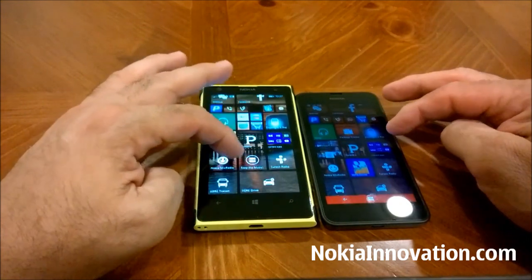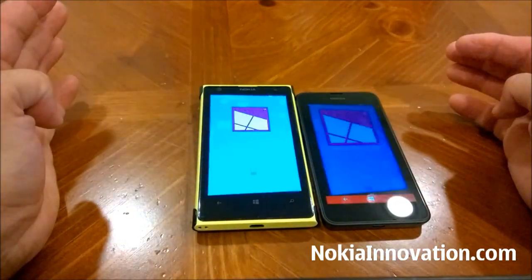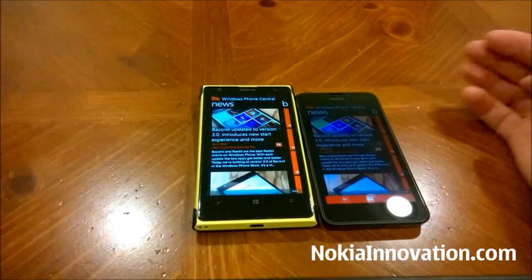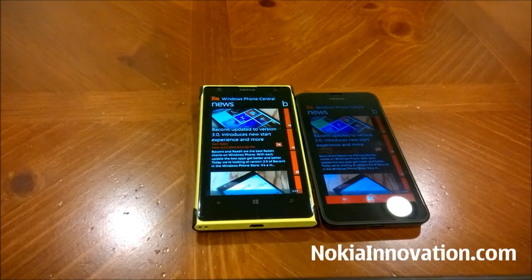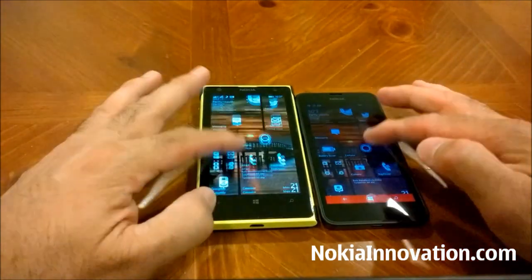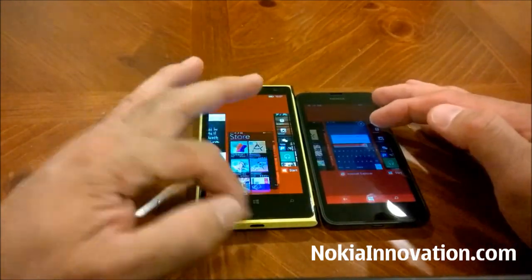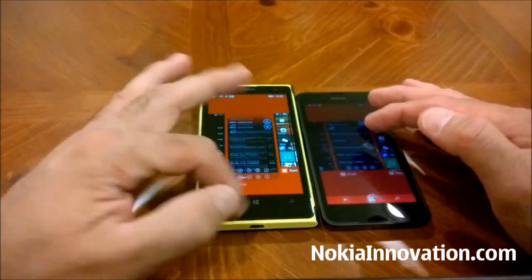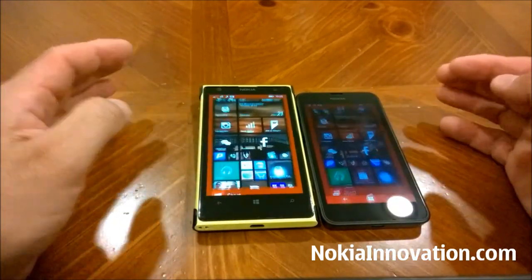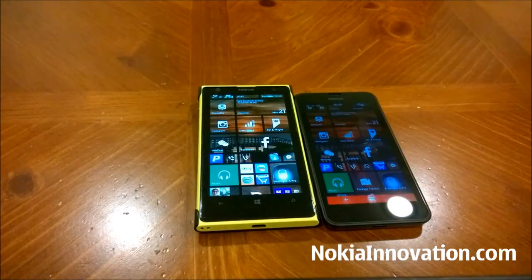Let's try the WP Central application — and again, the 1020 seems to have won. For the good majority of all the applications we opened, it seems like the 1020 is the victor. It's just to see whether the processing power and 512 MB of RAM hurts the 630 and helps the 1020 even though it's only dual-core.